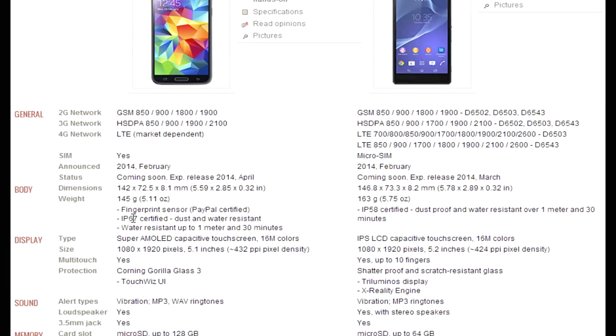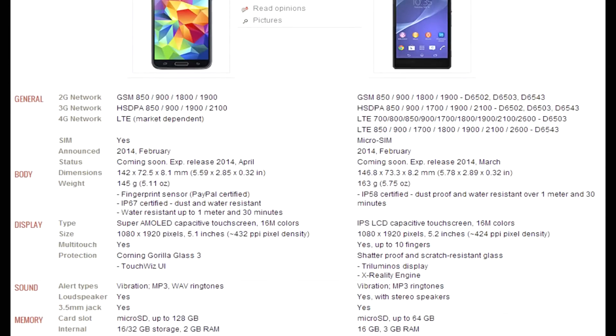The first number in the IP rating is protection against solid objects — dust protection. The Galaxy S5 has a six and the Xperia Z2 has a five, on a scale of zero to six. So the Galaxy S5 is completely dust resistant, while the five rating on the Xperia Z2 means limited protection — no harmful deposits. For water intrusion, the second number ranges from zero to eight. The Galaxy S5 has a seven, meaning protection against temporary immersion. The Xperia Z2 has an eight, meaning protection against long periods of immersion over one meter and under pressure. So the Xperia Z2 has better water resistance overall.